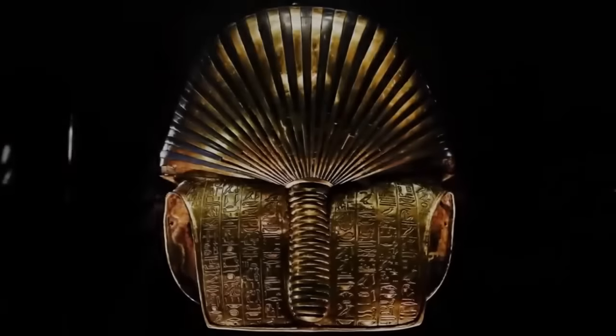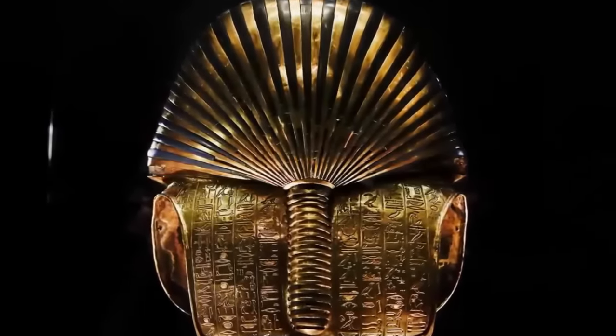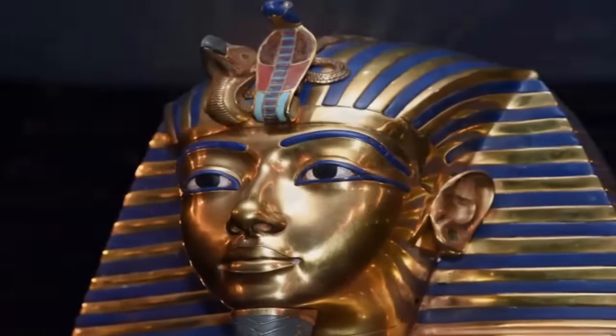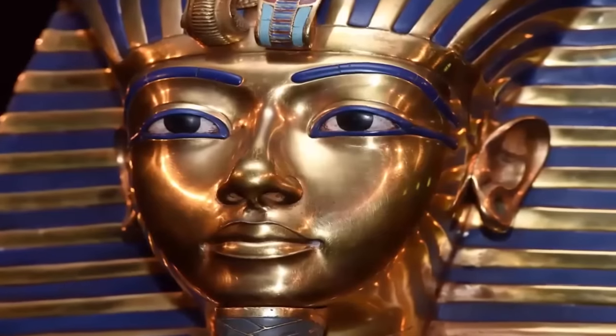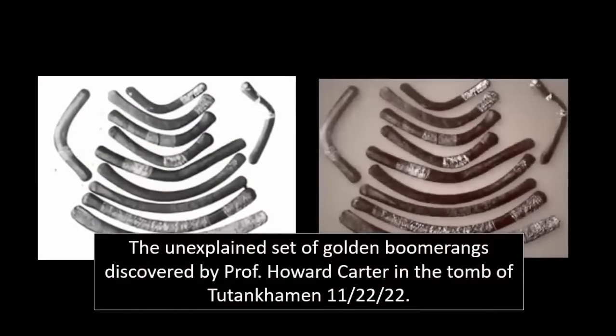Tutankhamun's death mask is one of the most iconic artifacts ever recovered from Egypt, or probably the world. It is an awe-inspiring sight. However, what many people who visit Egypt to see these ancient relics are unaware of is a rather curious collection of artifacts found alongside the exquisitely cast mask of gold.